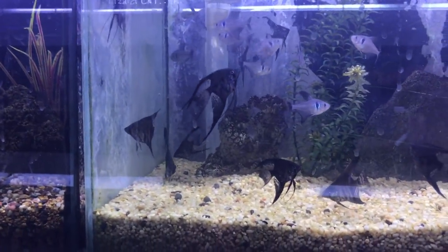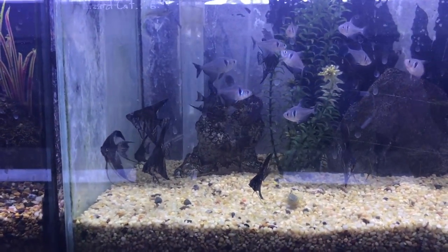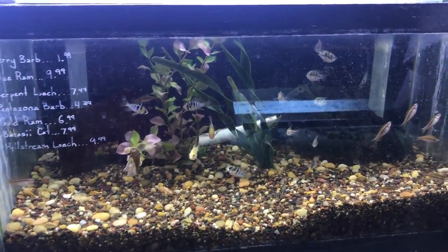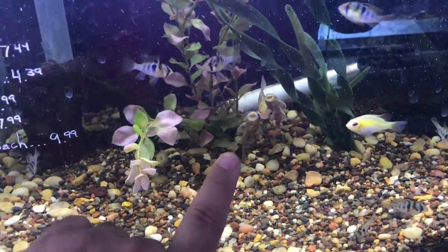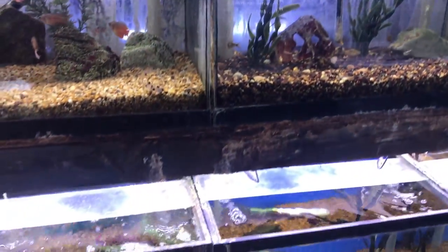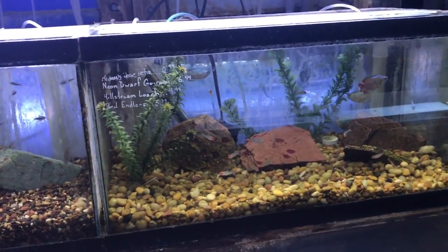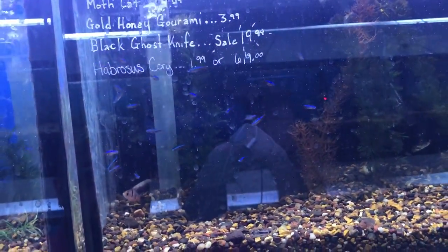More angels — these look a little nicer. Let's see a price on the angel. Some rams and little tiny plecos. Rummy nose tetras, some corydoras and neons.